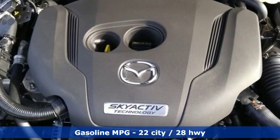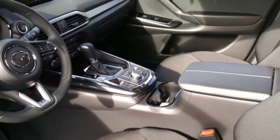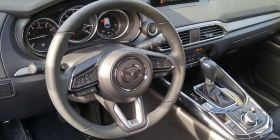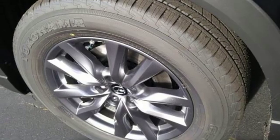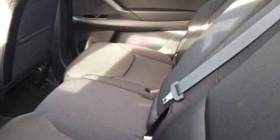Features include streaming audio, wireless phone connectivity, dual zone climate control, push button start, front heated bucket seats, turbo inline 4 cylinder engine, aluminum wheels, gas pressurized shocks, and power heated mirrors.